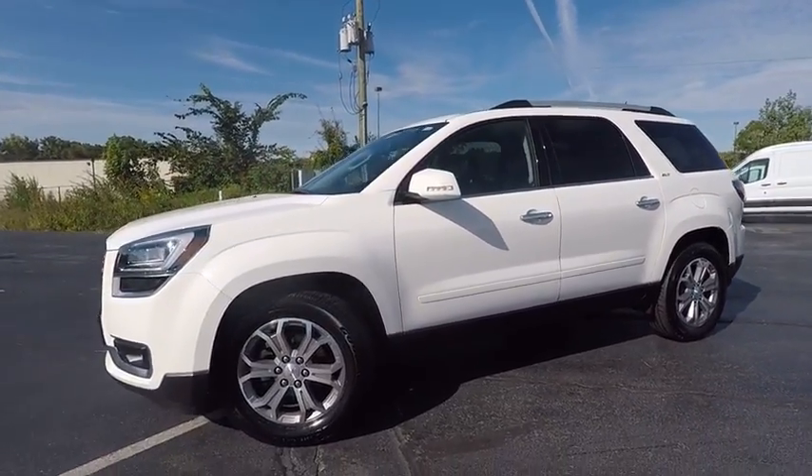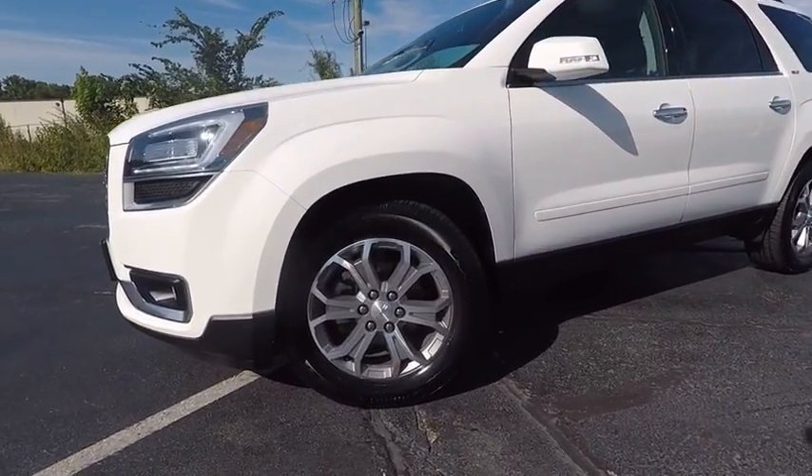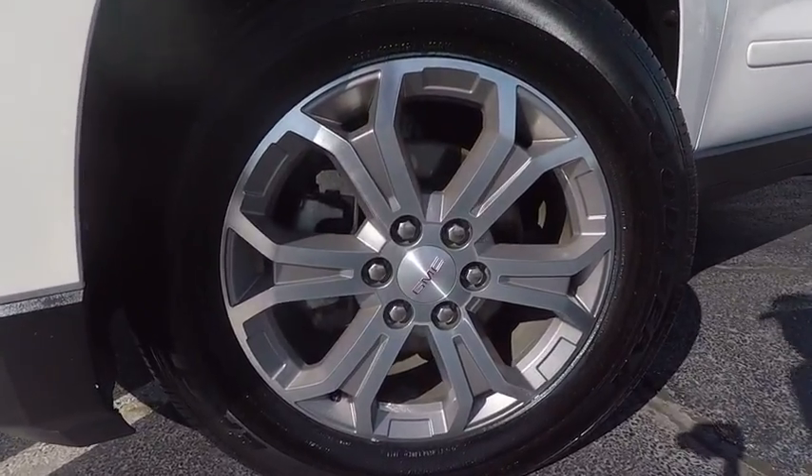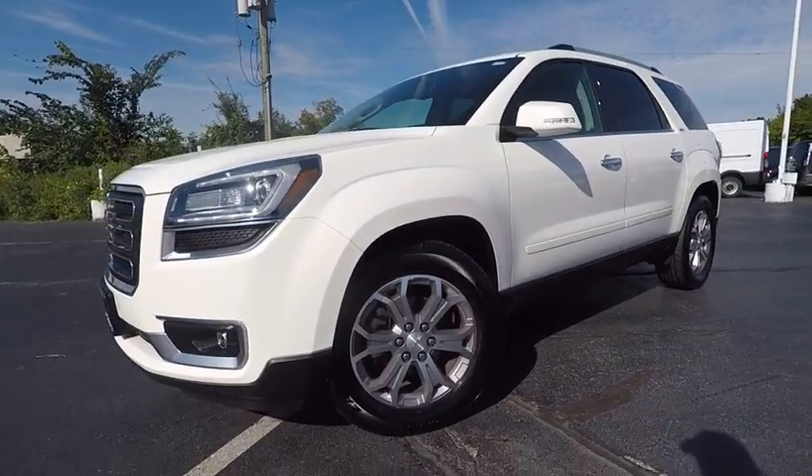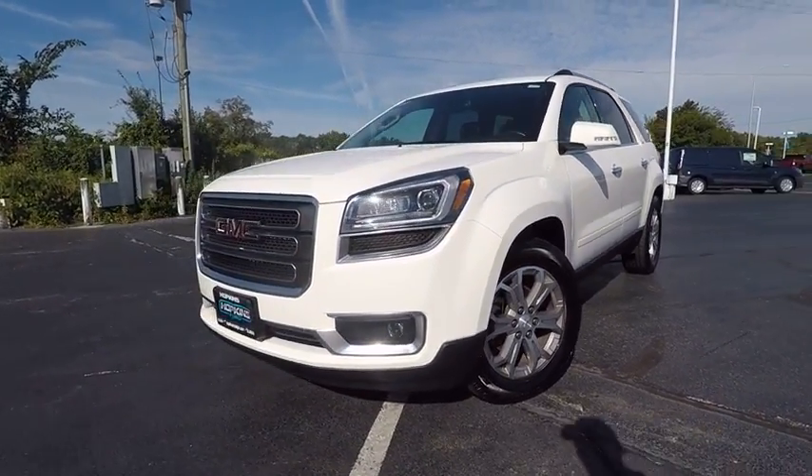All-wheel drive, backup camera, keyless entry, remote engine start, third row seat, power lift gate, power passenger seat, leather wrapped steering wheel, driver lumbar, power steering.